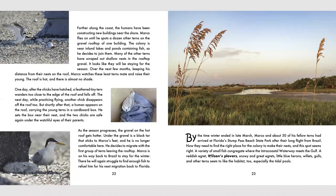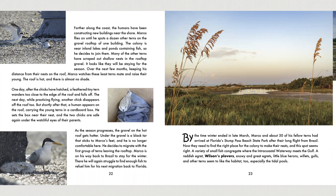Part three. Marco is an adult now and ready to raise his family. Is it easy to raise chicks on the beach? What other birds nest nearby? By the time winter ended in late March, Marco and about 50 of his fellow terns had arrived at Florida's Stump Pass Beach State Park after their long flight from Brazil. Now they need to find the right place for the colony to make their nests, and this spot seems right. A variety of small fish congregate where the intracoastal waterway meets the Gulf. A reddish egret, Wilson's plovers, snowy and gray egrets, little blue herons, willets, gulls, and other terns seem to like the habitat too, especially the tidal pools. And here's an example of a tidal pool in this photo.